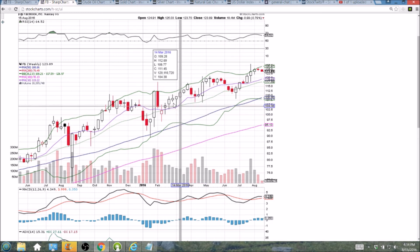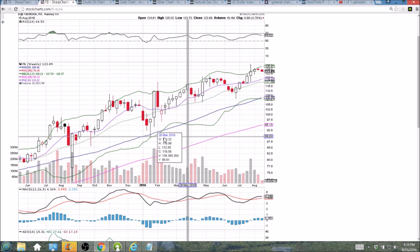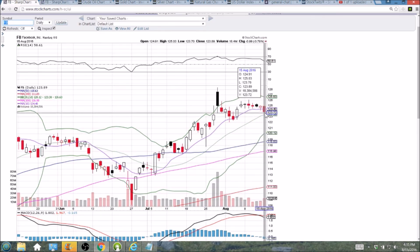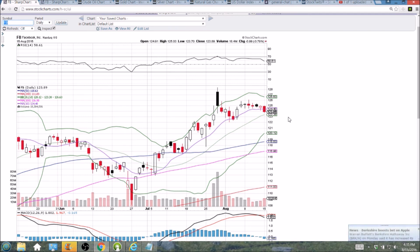And that is no new pattern in 2016 for Facebook. We'll see if 122.07 can hold. The close at the low of the day does indicate we will likely test the middle Bollinger Band tomorrow, and we will see if we get a bullish reversal candlestick maintaining that middle Bollinger Band — watching 122.07 very closely. I appreciate you watching, see you tomorrow.